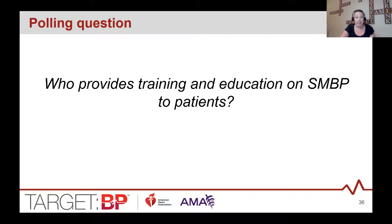A polling question: who provides training and education on SMBP to patients? Results show about 25% providers, 75% nurses or RNs, about 8% someone else, and about 8% do not currently provide that education. Now let's talk about the information patients need during that training to ensure they know how to properly self-measure.